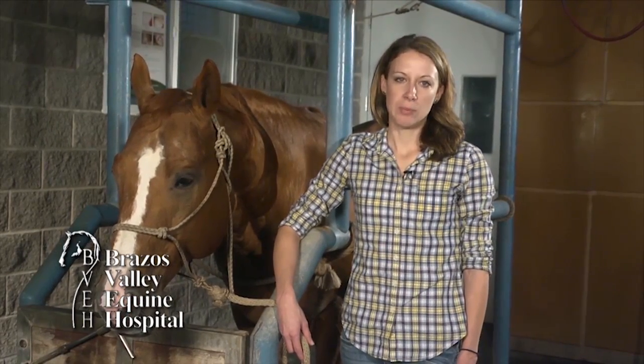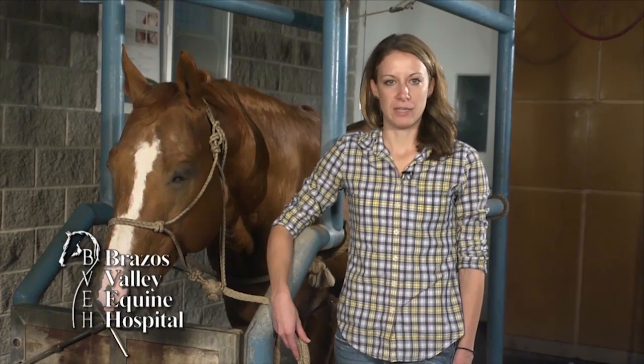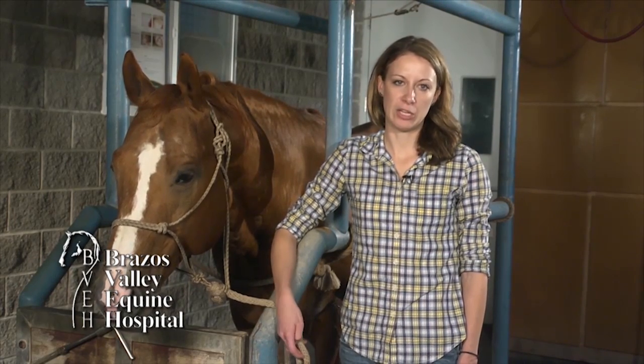Diagnosis of EPM is complicated, as many horses that are exposed to the parasite do not become neurologic but will test positive. Therefore, there are specific tests performed on blood or cerebrospinal fluid submitted by your veterinarian to determine the likelihood that your horse has EPM. There are a number of different treatments for EPM; however, most require a 28-day course of oral medications.